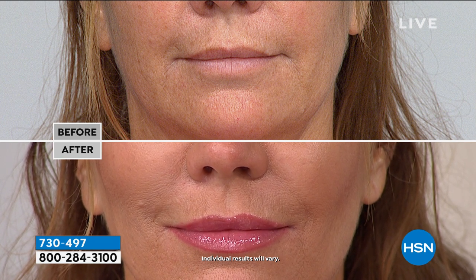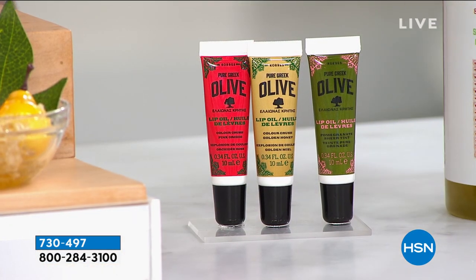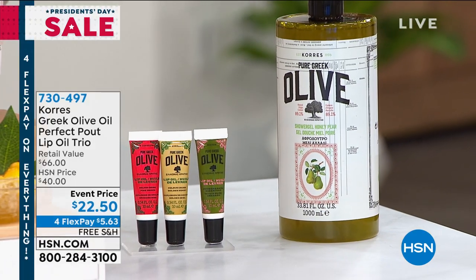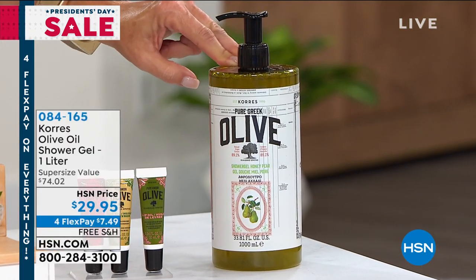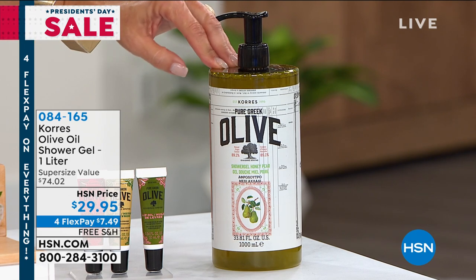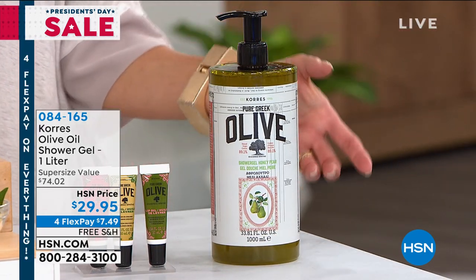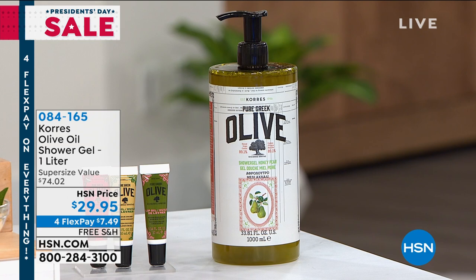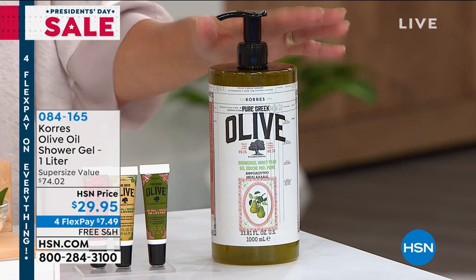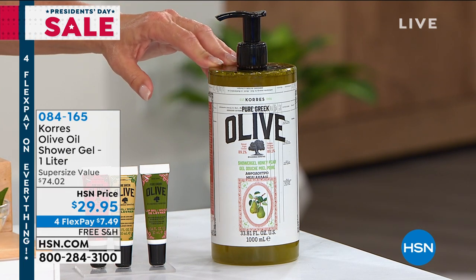Coming up in about three minutes is our big item — the one liter shower gel. This is in my shower; I never go a day without it. We only offer this rarely, and it's been sold out since October. It is four of the $19 original size — four of them for $29.95. I've got about 10 different scents to pick from. I would get a head start on this because when I've done wrap-ups with Liz before, they've been down to two or three choices only.